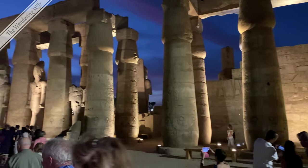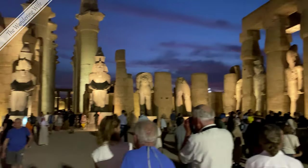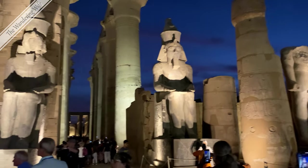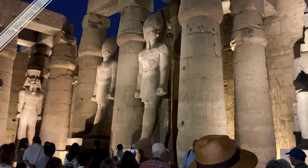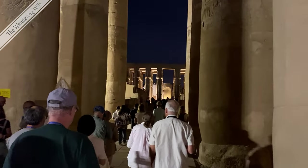Luxor was not dedicated to a god or deity. Instead, it was dedicated to the rejuvenation of kingship. It is believed that it is the location where many of the pharaohs were crowned.